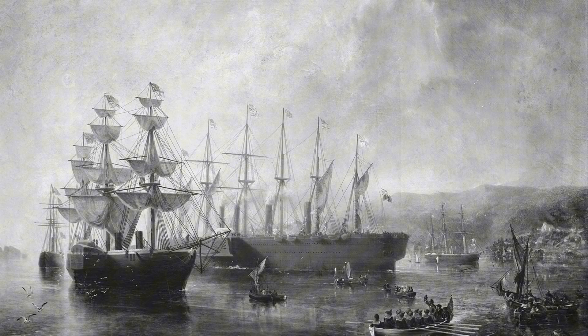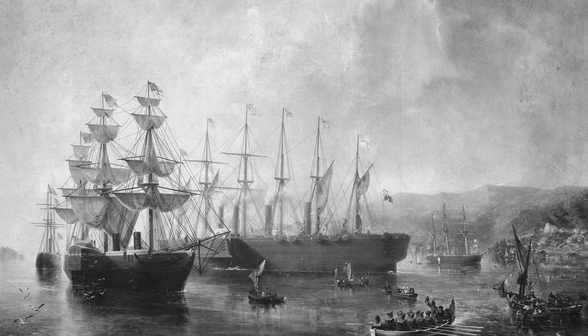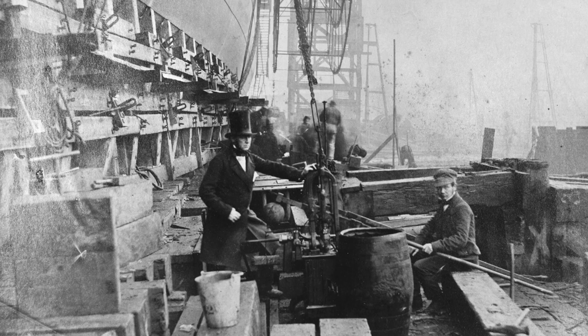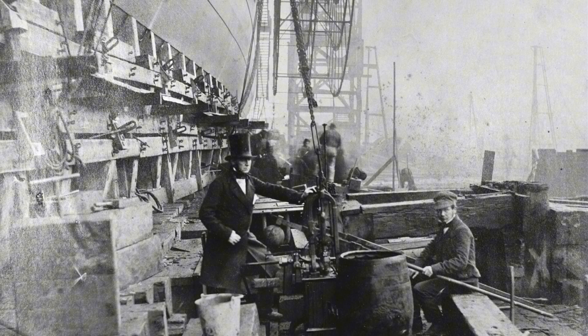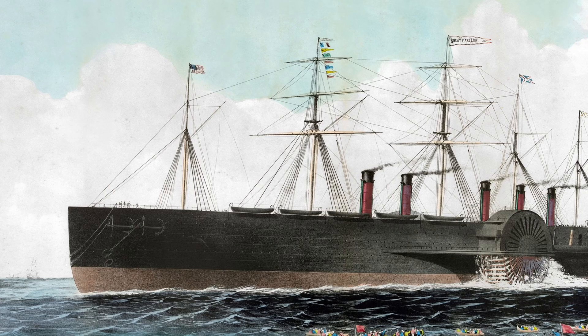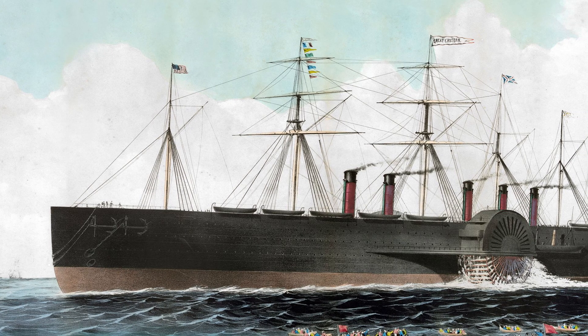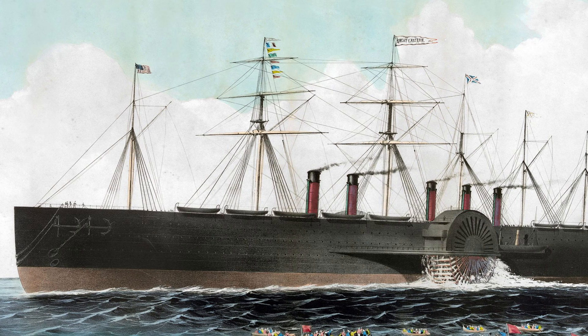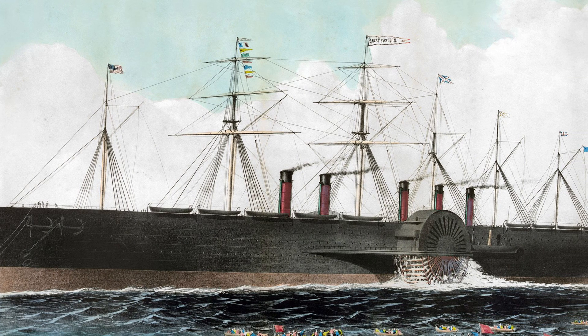His final grand obsession was to be a ship capable of carrying 4,000 passengers and enough coal for a non-stop voyage to Australia and back, a veritable floating city designed to conquer the globe. She was originally christened Leviathan, a biblical sea monster, a name that perfectly captured her monstrous scale. By the time she was launched in 1858, she was known simply as the SS Great Eastern.